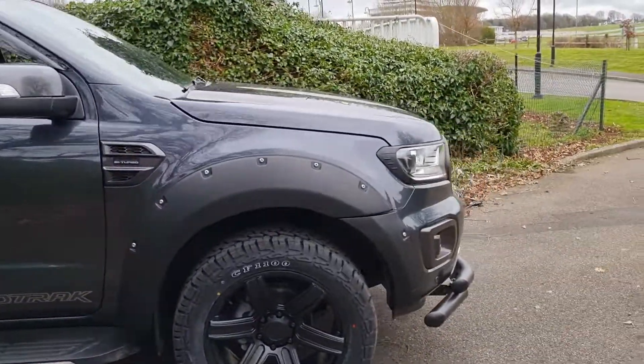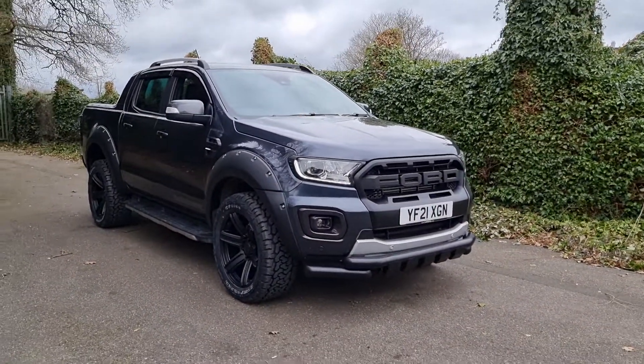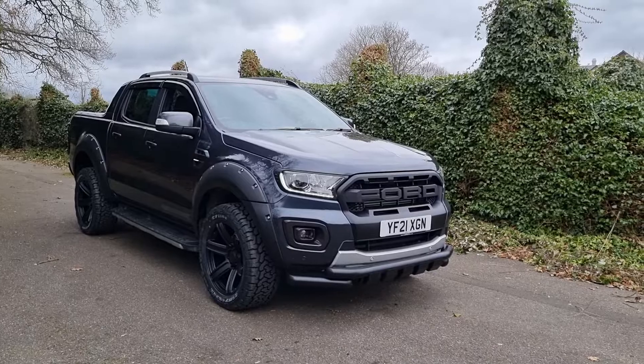Coming back around to the front end — my personal preference, the view I really like on these vehicles is the front end. I think they've got a really nice aggressive stance on the road.